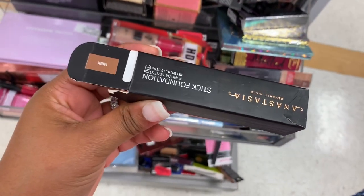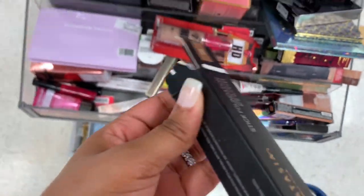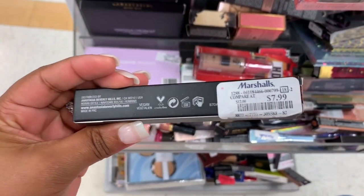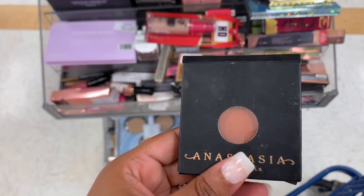I see a stick foundation in Mink — I've really been trying to find my color. I actually bought my best friend one of these and she loves it. I found my favorite lipstick from Anastasia — it's American Doll — and I'm getting these, it's $7.99.